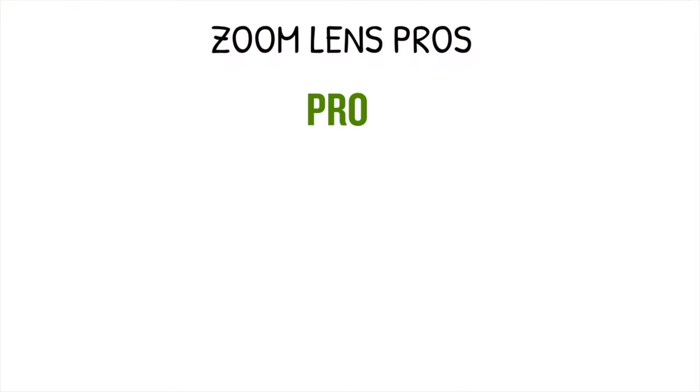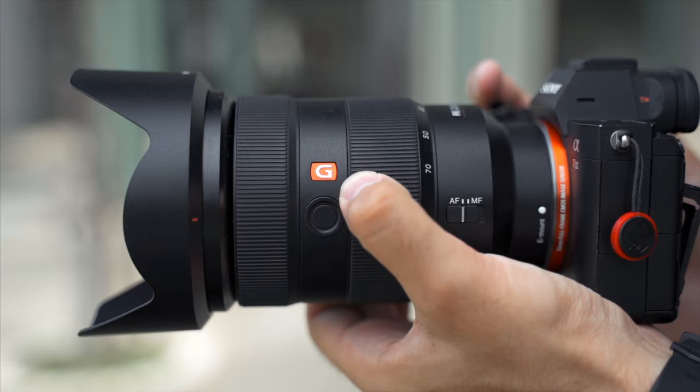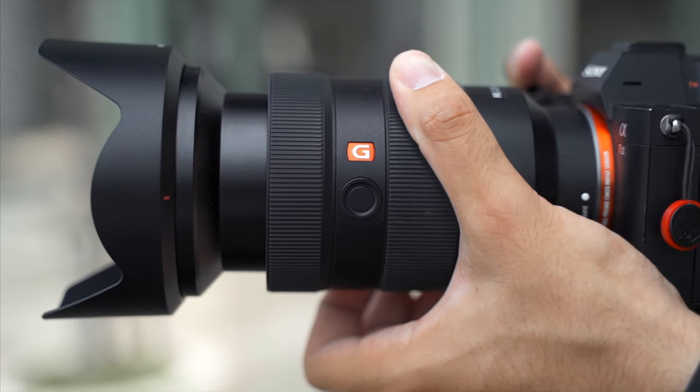Now there are also some pros for using zoom lenses. Number one is the flexibility and convenience of the variable focal length — the ability to change focal lengths just by twisting the zoom ring on your lens is something you'll begin to love, and it's the biggest selling point for zoom lenses.